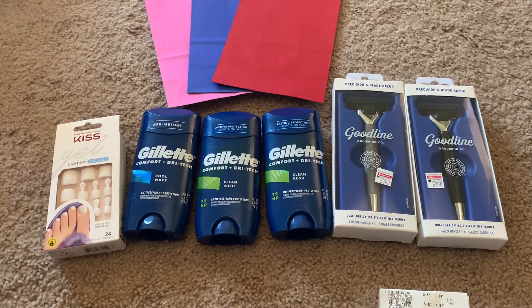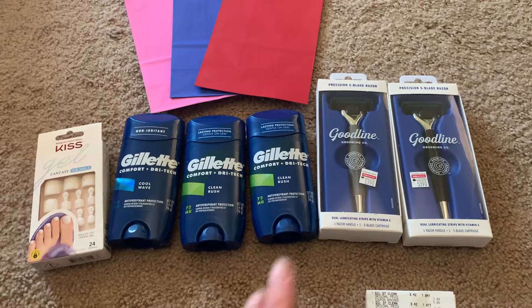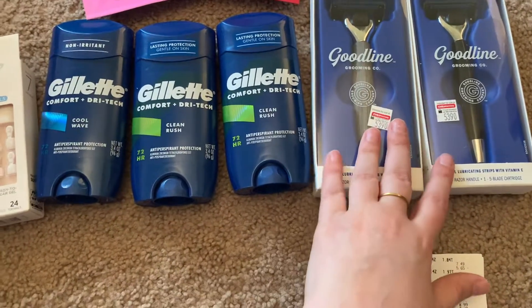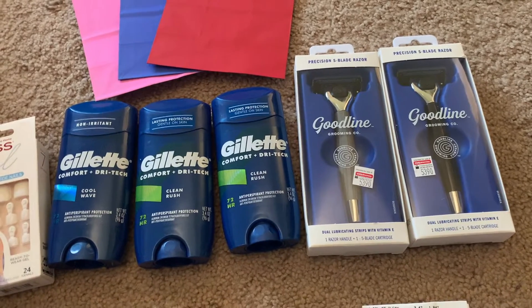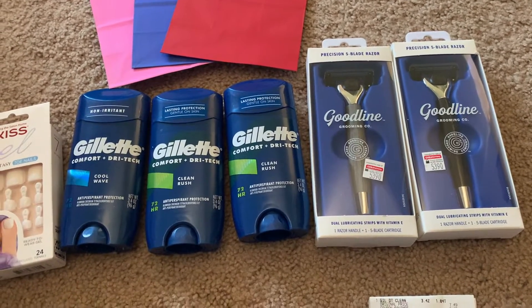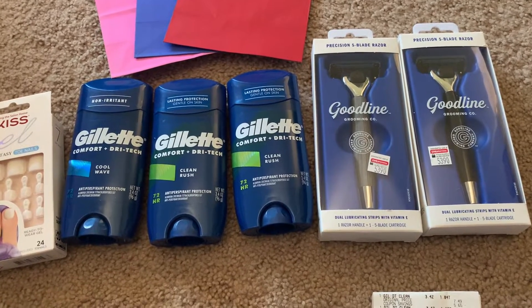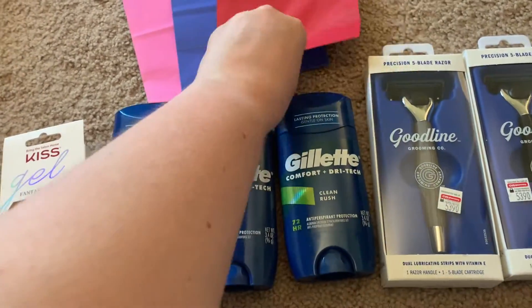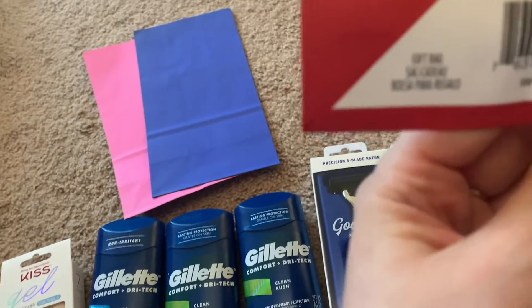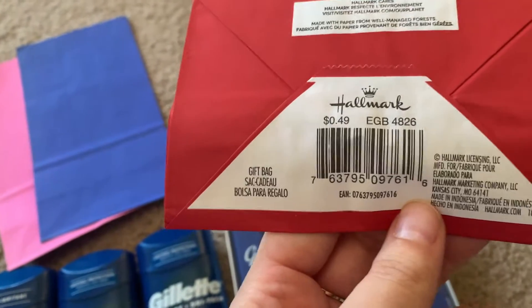I thought I would go to CVS today — it's been forever — and they gave me some good coupons. First of all, they have a men's shave, deodorant, body wash deal where you spend $25 and get $10 in ExtraCare Bucks. And then these are Hallmark bags, which are only 49 cents.